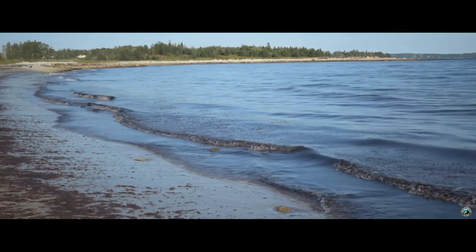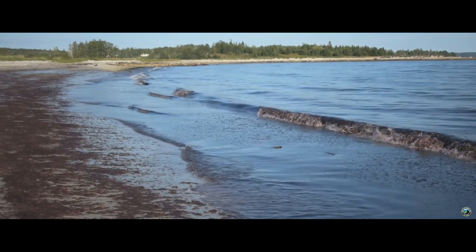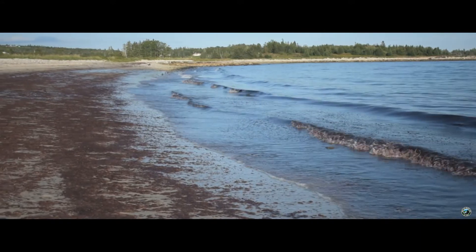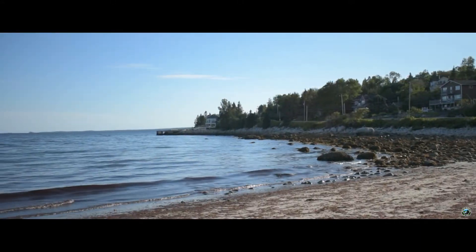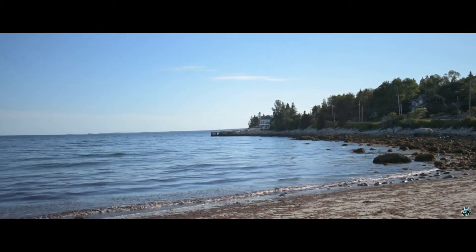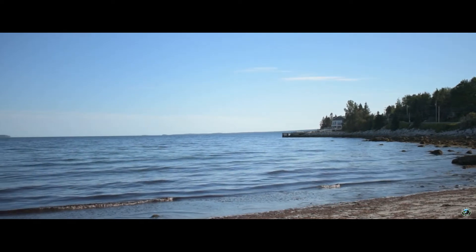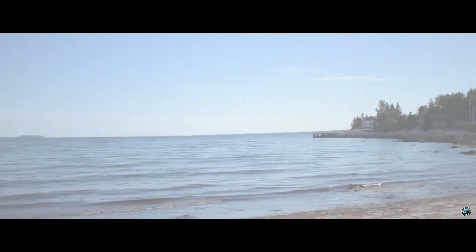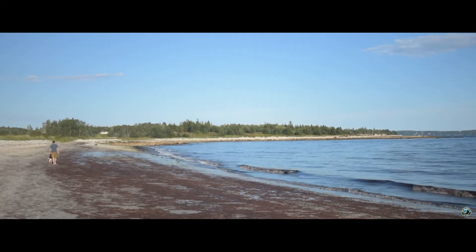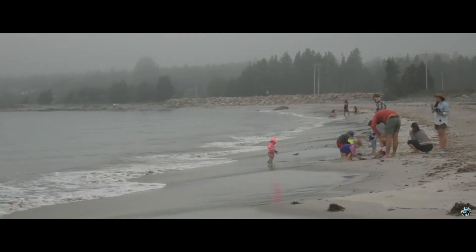As someone who forgoes swimming and goes simply to soak up the sun, that was of no concern to me. The waves had a slow roll here, the beach extended far, and a few lucky homes in the area had a perfect view of this and other Atlantic marvels. The sand here was soft — this would be the perfect place if you're looking to escape the crowds.